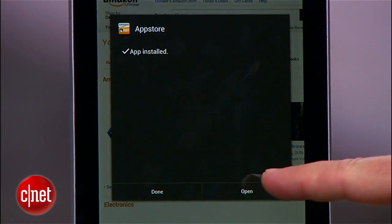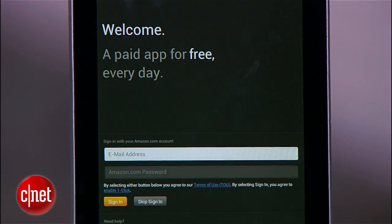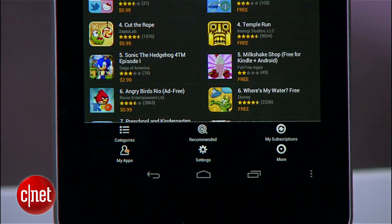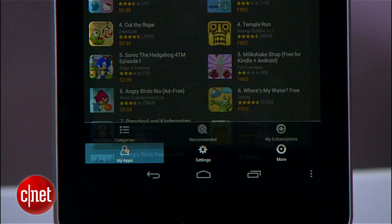When you're done, locate the app, open it, and log in with your Amazon account. Under Settings, you should see an option for My Apps where you can download any apps or games that you've purchased from Amazon.